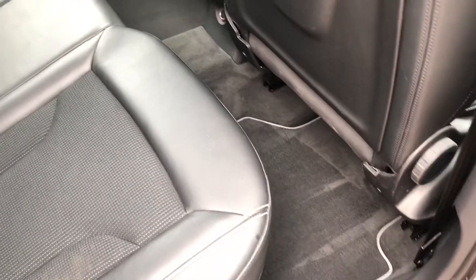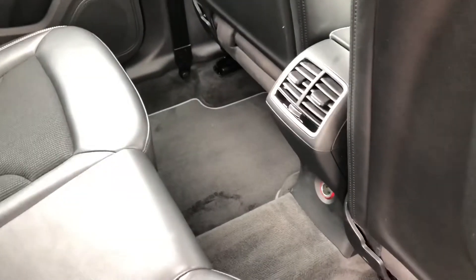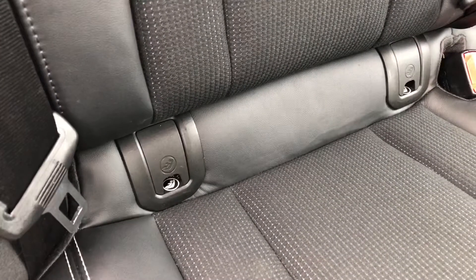Heading into the back, you can see the interior is finished in gorgeous black leather and fabric with room for up to three passengers to sit in comfort with plenty of leg room. We also get rear climate control and ISOFIX points so you can easily attach your child's car seats.